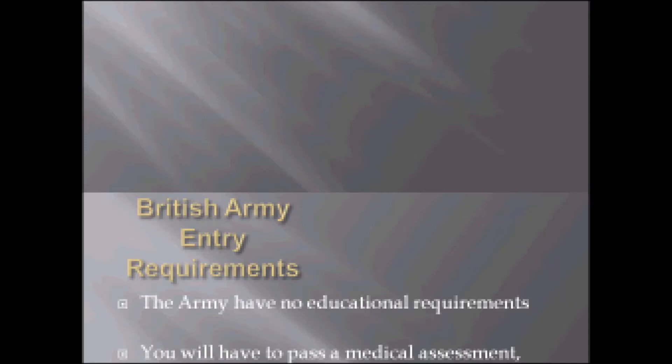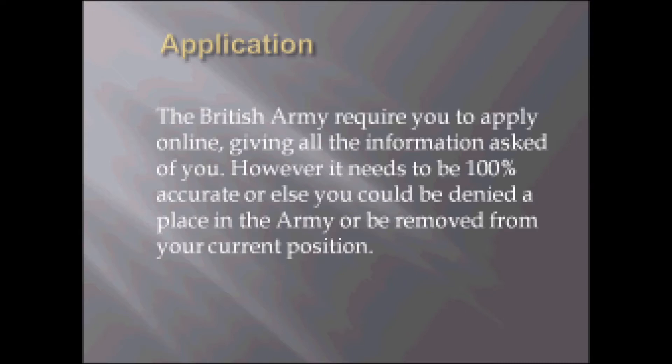This slide is on the application process for the British Army. The British Army require you to apply online, giving all the information asked of you. However, it needs to be 100% accurate or else you could be denied a place in the Army or you could be removed from your current position.